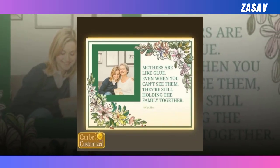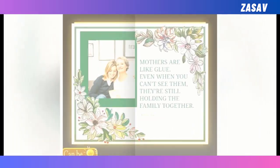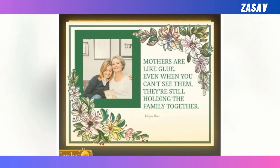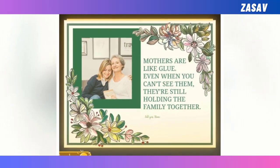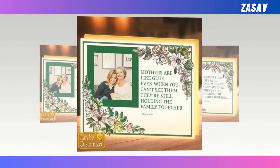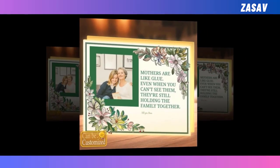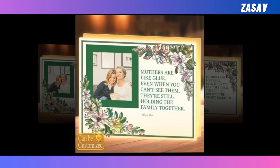What sets it apart is its ability to accommodate custom shapes, allowing you to showcase your creativity and individuality. Whether it's a heart shape filled with family photos or a silhouette of her favorite flower, the possibilities are endless. With its double-sided display and user-friendly design, this personalized night light is the perfect gift to express your love and appreciation for mom. Give her a gift that will brighten her day and her space with our best custom-shaped photo light box.